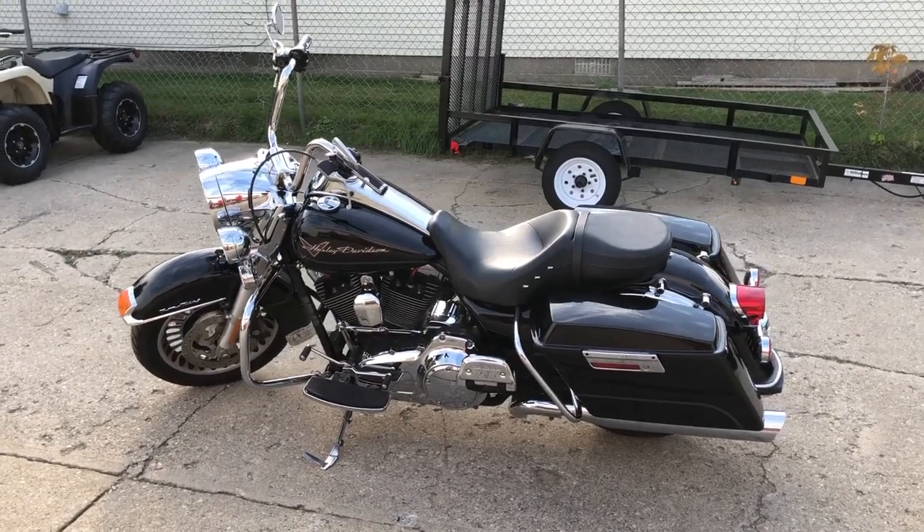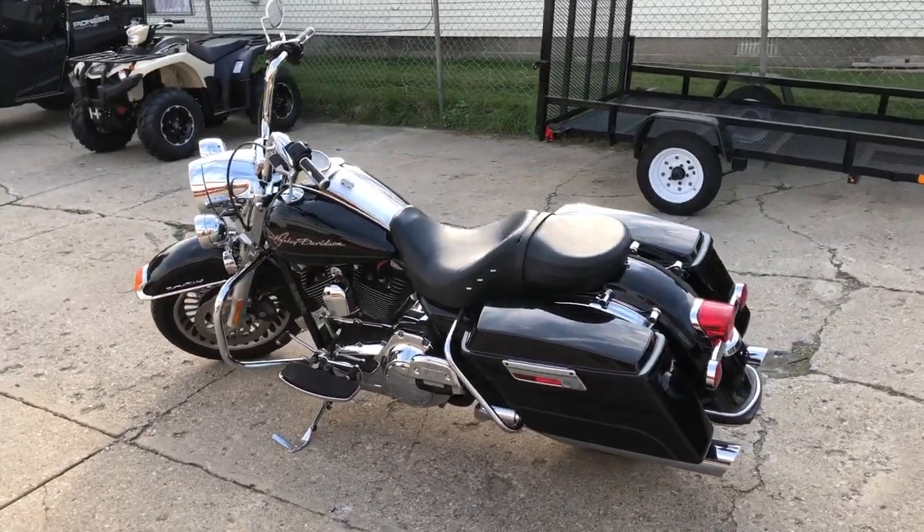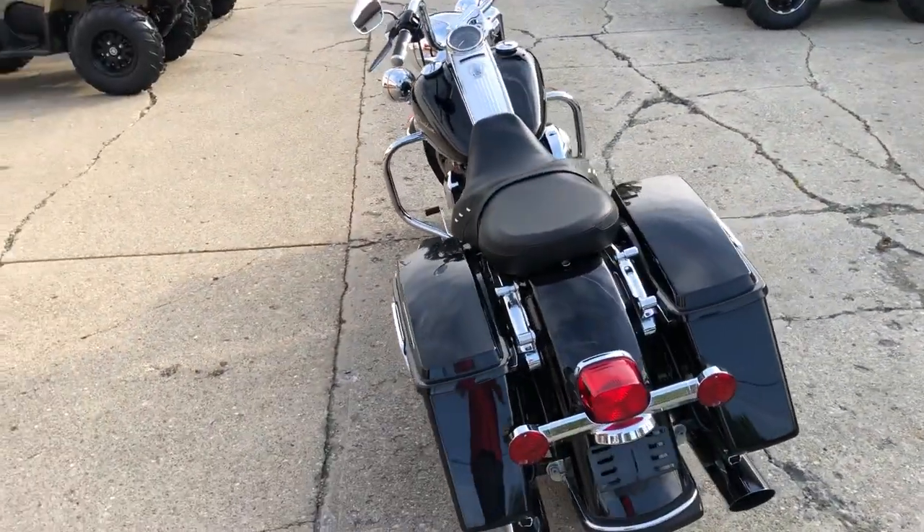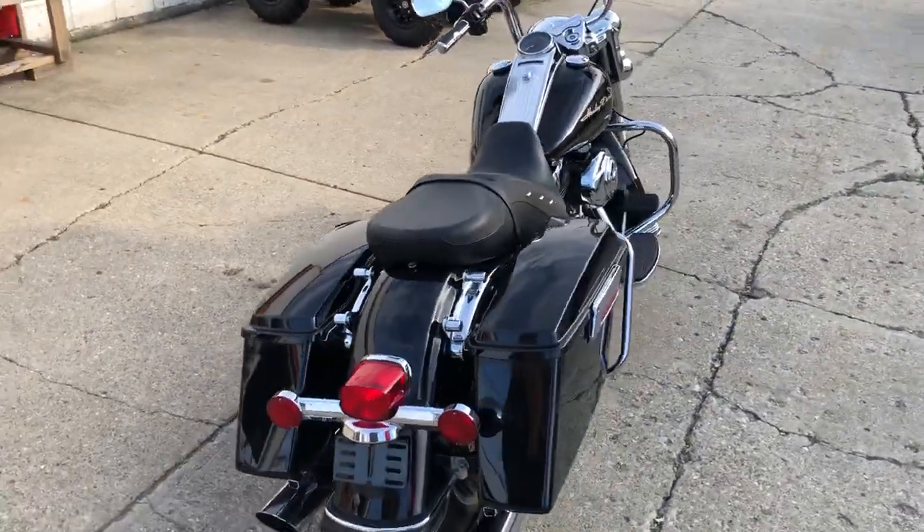ApprovalPowerSports.com here doing some videos on some stuff that just came in. This one here is a 2010 Road King for sale. Nice clean bike. It was owned by a senior citizen — just couldn't hold it up any longer.